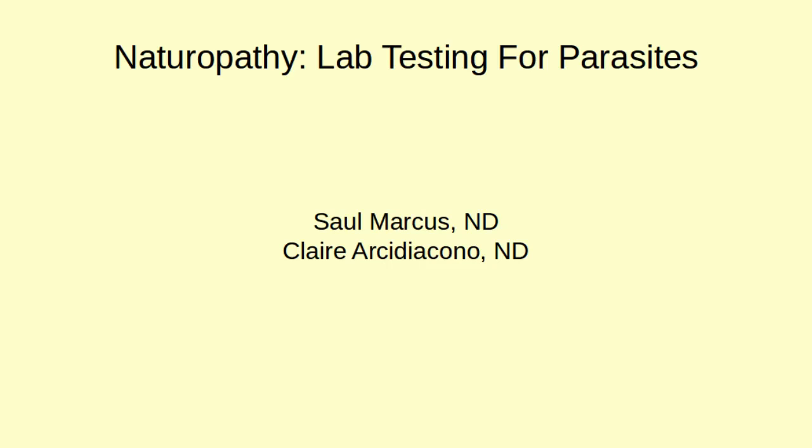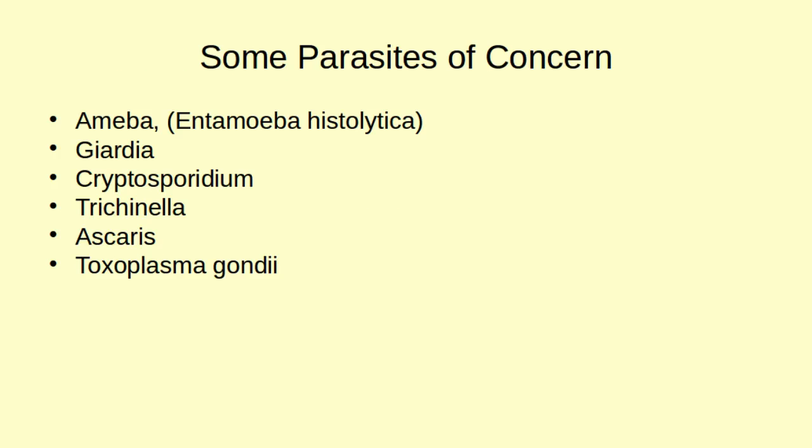Some parasites of concern that we're going to be going over tests for include amoeba or entamoeba histolytica, giardia, cryptosporidium, trichinella, ascaris, and toxoplasmosis. So we'll be getting into those.